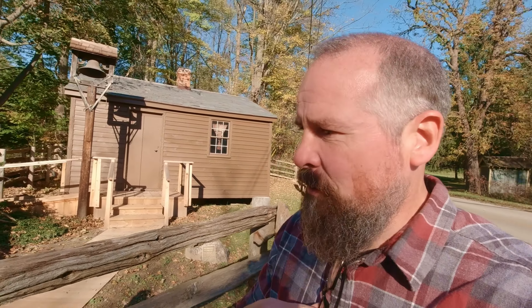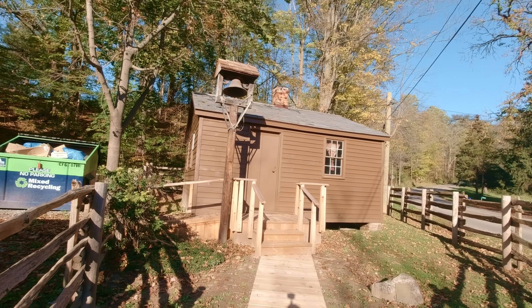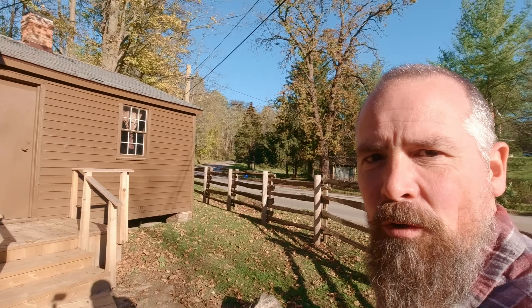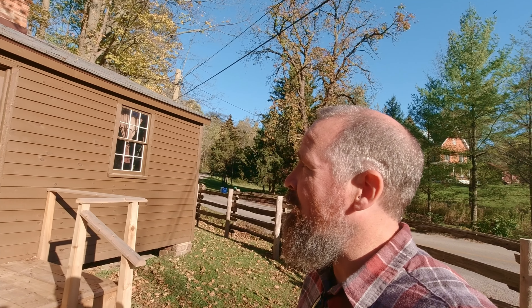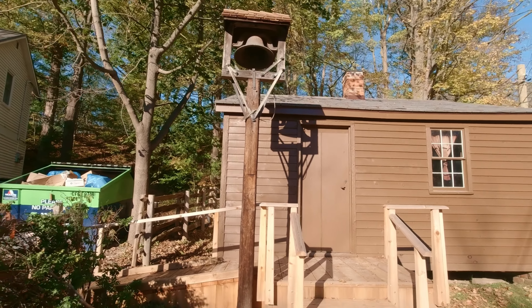As you travel through the Short Hills, you come to this old schoolhouse that is still standing. It's from 1804, according to the plaque. Back then, this area was called St. John's West, and this was the small one-room schoolhouse for that township.